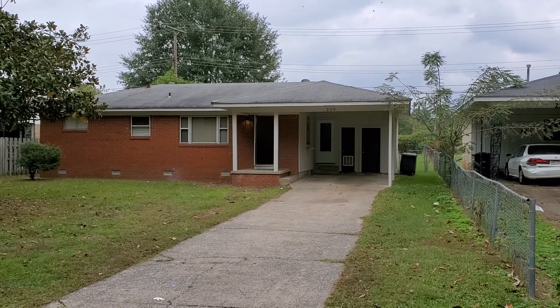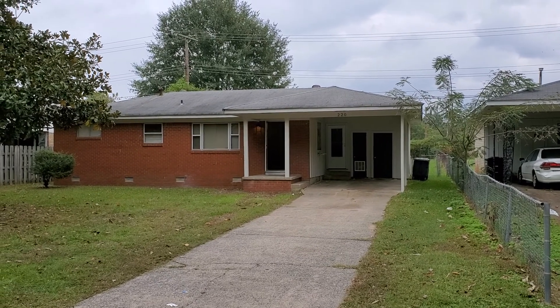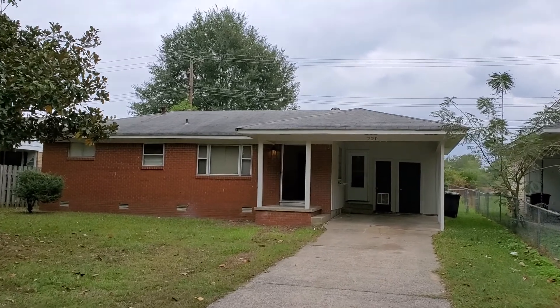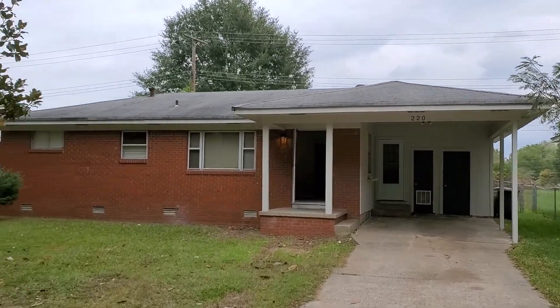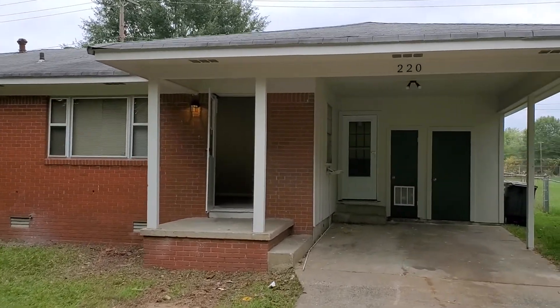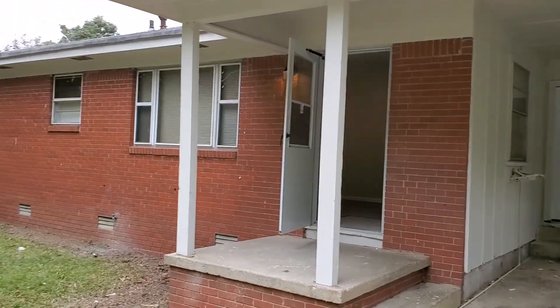Good morning. Here we are today at 220 Stevenson. I wanted to go over the rehab with you real quick. This property is brought to you by Invest America. Please visit our website at www.investamerica.co.